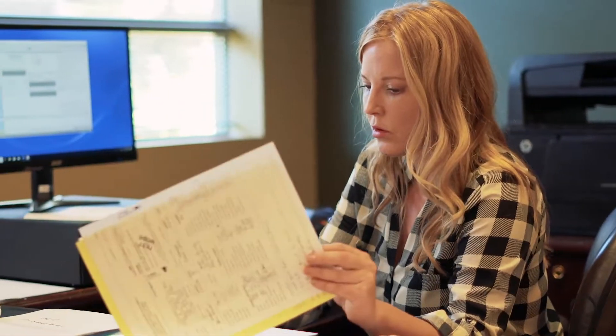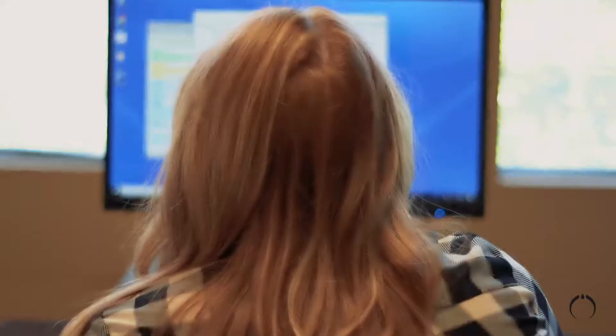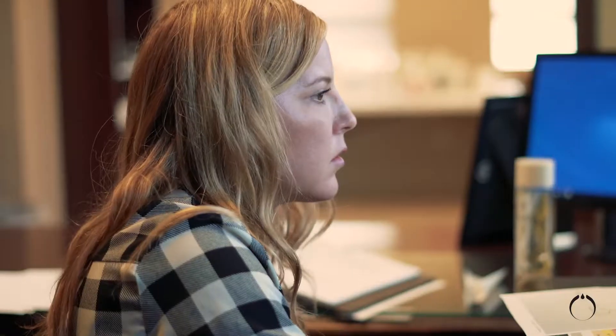This is our order entry area where we process our prescriptions. We receive prescriptions a couple of different ways — either via fax, or we also have Share Scripts for electronic processing. We come here to process the prescription, print out our labels, and then go to our compounding area.